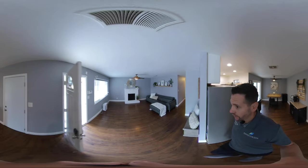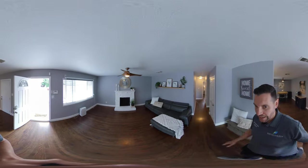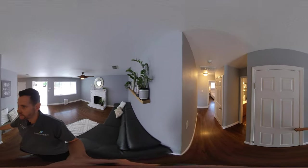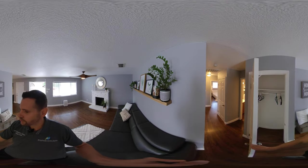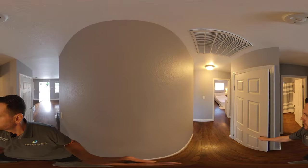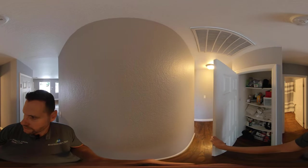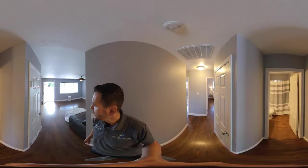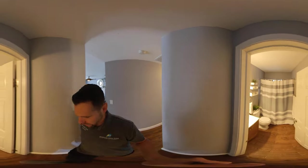Coming back around, you do have a wood-burning fireplace. And then we have two closets here — one is for storage and the other is a linen closet. So good storage. That's one of the things you'll find — usually a house this size will only have one closet for storage.